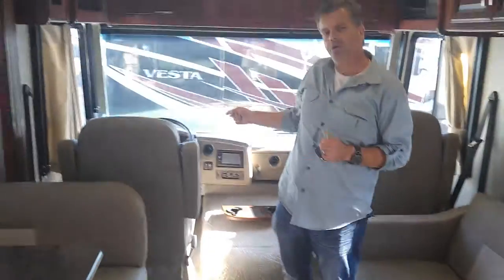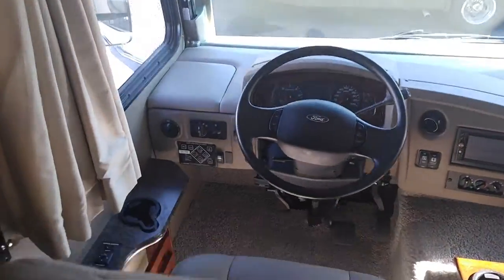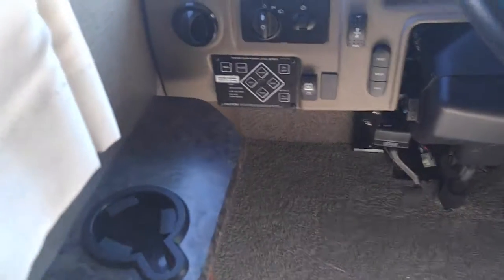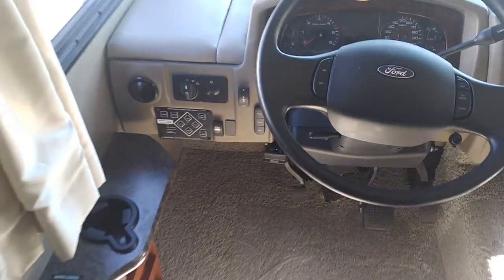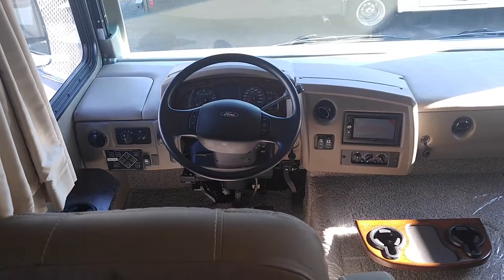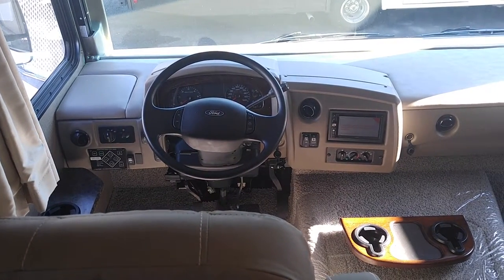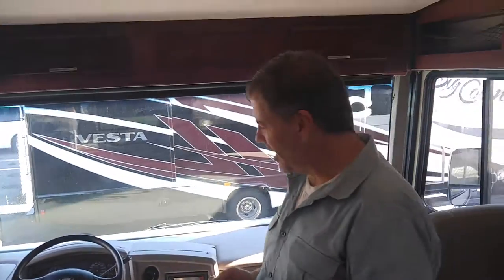This also has self-leveling hydraulic jacks. The cool thing about those is basically all you have to do is push one button and your jacks come down. Something to pay attention to when you're out looking at motorhomes: a lot of manufacturers will try to trick you with electric self-leveling jacks, which aren't quite as good as hydraulic ones.